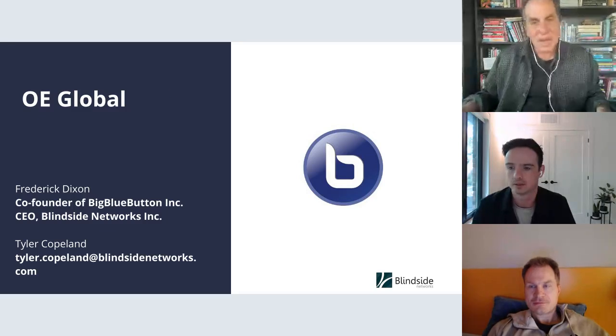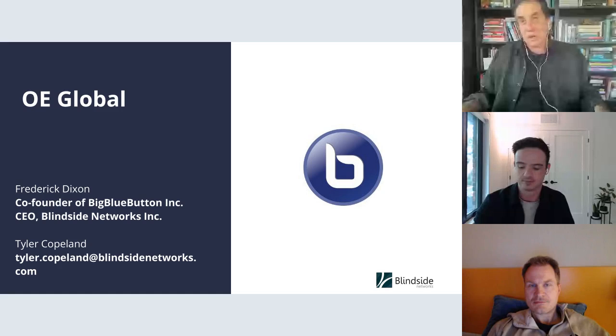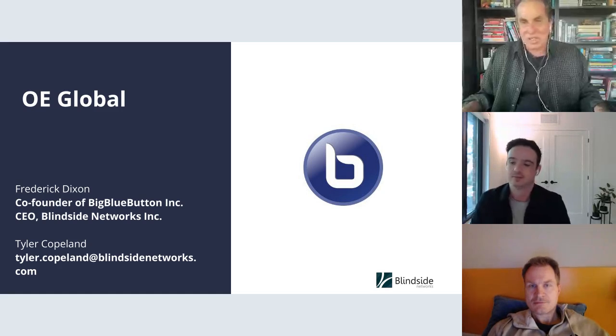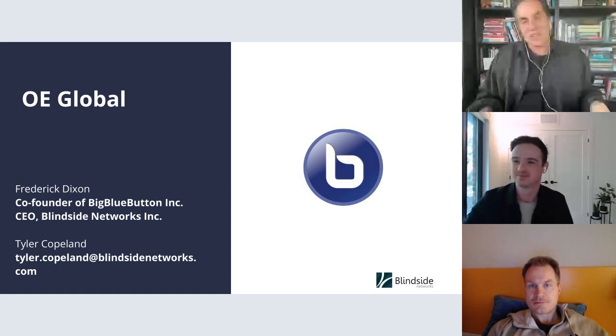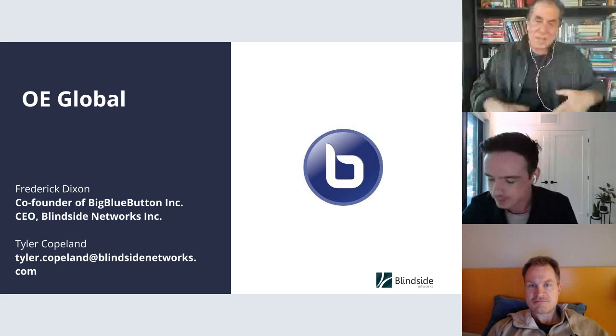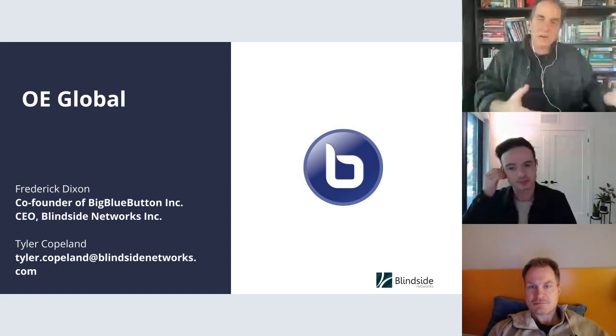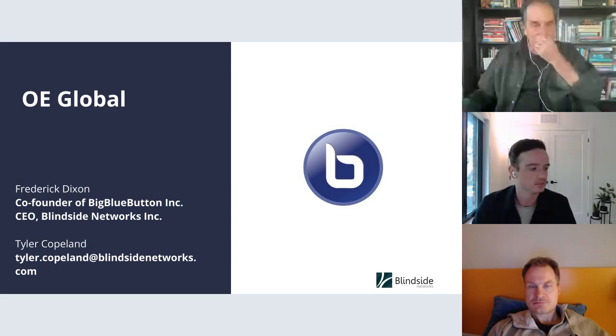Hello everybody and welcome. I'm Alan Levine from Open Education Global and we're doing our first of a series of what we call Demo Wednesdays Live. The whole idea is to actually see directly examples of either technology or OERs that have been developed, or things that people are working on, as a live demo in a conversational format.